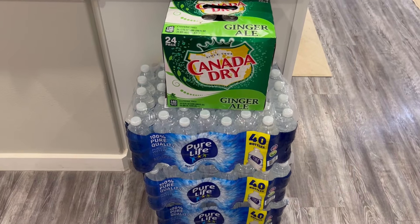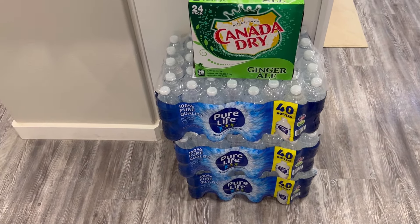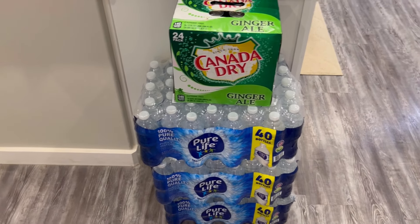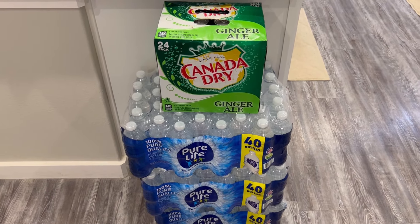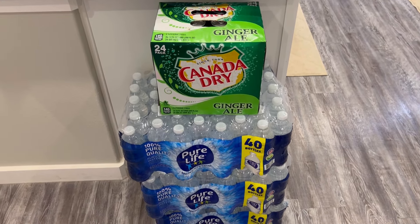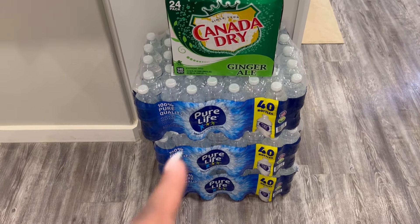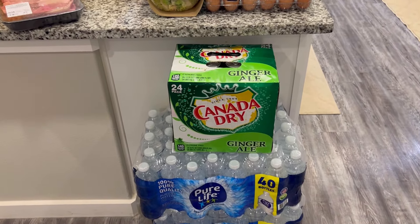I'll show you everything we got from Sam's real quick, then I'll show you what we get from Walmart tomorrow. Starting down here on the floor, we have three cases of Nestlé Pure Life water — we're almost completely out. It's so hot; I was outside yesterday and it felt like 95-100 degrees first thing in the morning. We also got a thing of Canada Dry ginger ale, that's my husband's drink of choice.